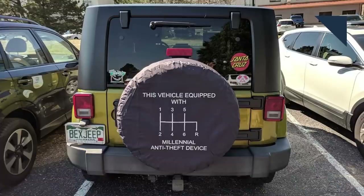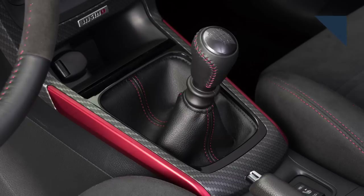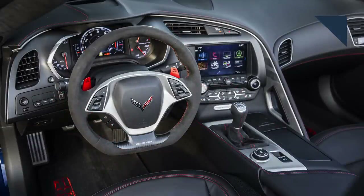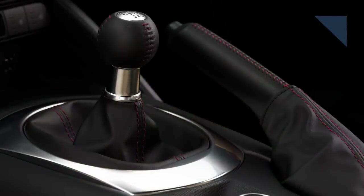We had to laugh over this shot that one of our viewers sent us, calling the manual transmission a millennial theft-proof device. But it goes way beyond millennials. According to data from Edmunds.com, it's a sad day for the manual transmission. So far in 2018, just 2% of all vehicles sold had a clutch pedal, and only 20% of new models offered a manual transmission. In 2006, 47% of new models offered a manual. With the automatic transmission controlling an overwhelming share of the new car market, the manual transmission could go away, according to Edmunds.